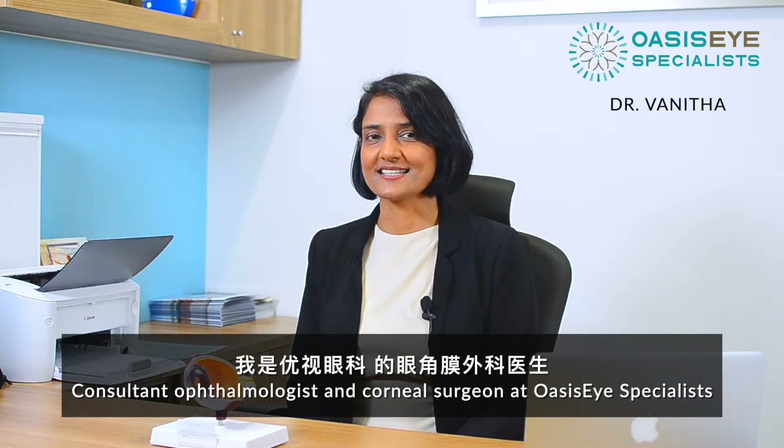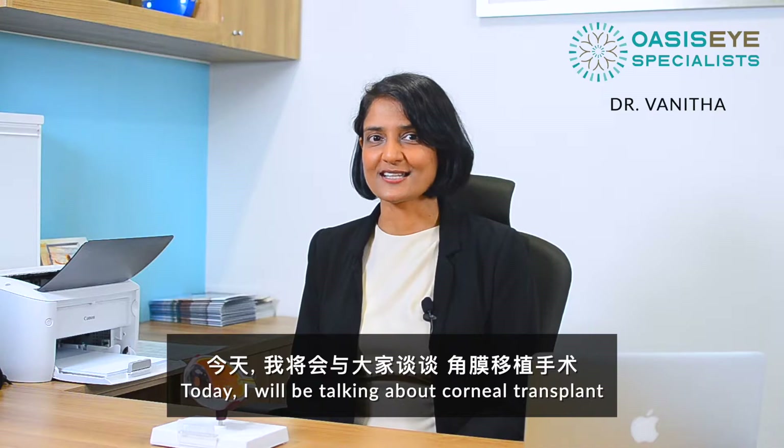Hi, I'm Dr. Vanita, consultant ophthalmologist and corneal surgeon at Oasis Eye Specialist. Today I'll be talking about corneal transplant.